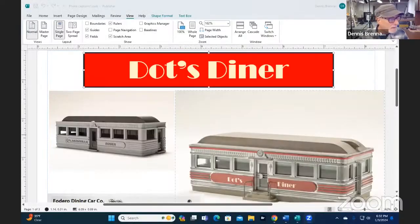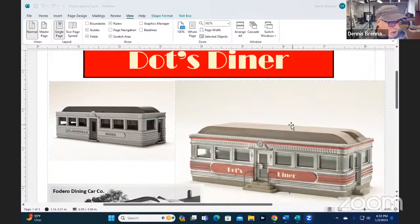All right. This is Dott's Diner. On the left is the Plasticville kit — that's unadulterated, untouched, just snapped together. On the right is my version of it, which is a kitbash version. And I'll get into more of the details on it later. But you can see there's a big difference.